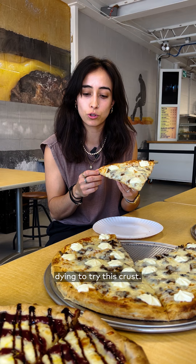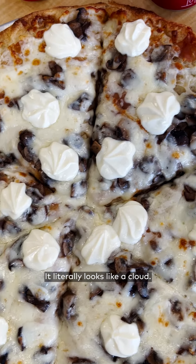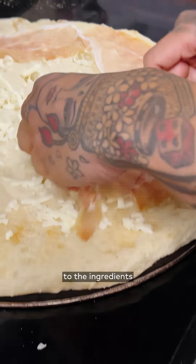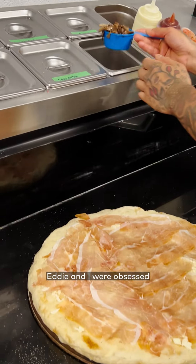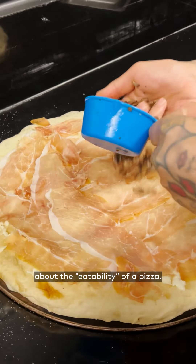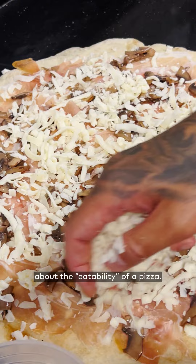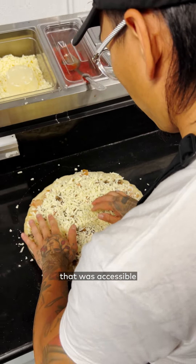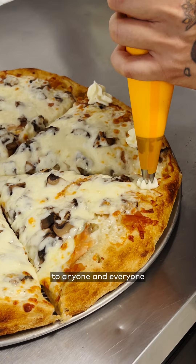Honestly, I've been dying to try this crust — it literally looks like a cloud, it was just so fluffy. There are no secrets to the ingredients in a pizza dough. Eddie and I were obsessed about the eatability of a pizza — how much of it could I eat? We wanted a pizza that was accessible to anyone and everyone.